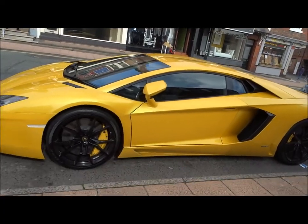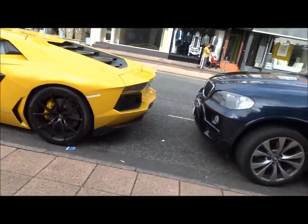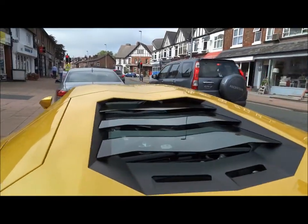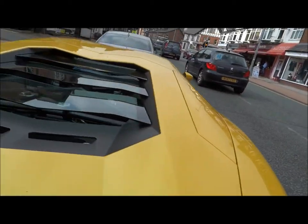Those of you with the eagle eye will have recognised this is also the one that appeared at the Wilmslow Motor Show. This is nice, I love the colour — almost gold. V12. Still hot. Still very, very burning hot.